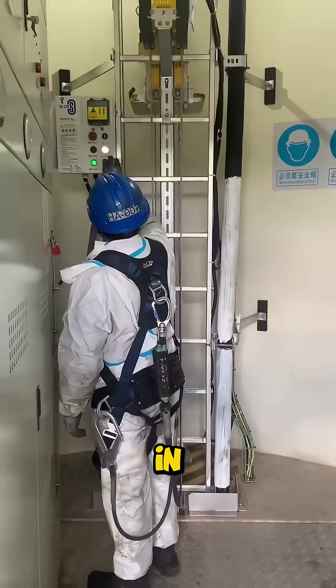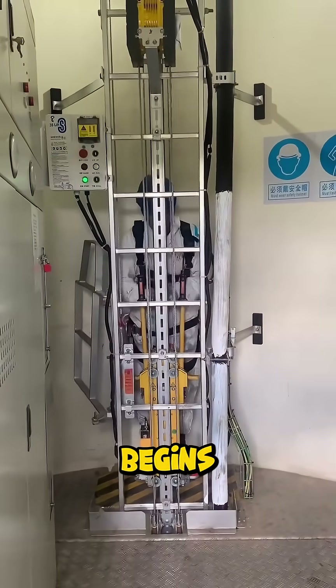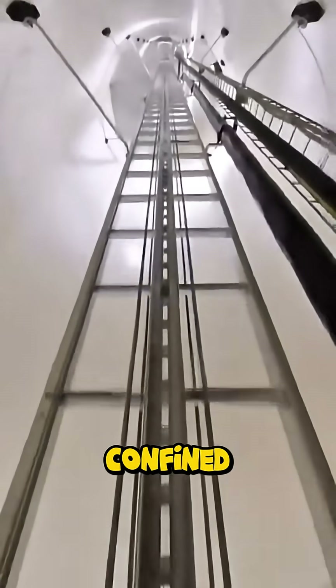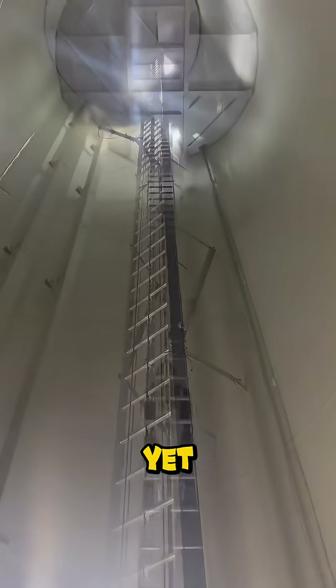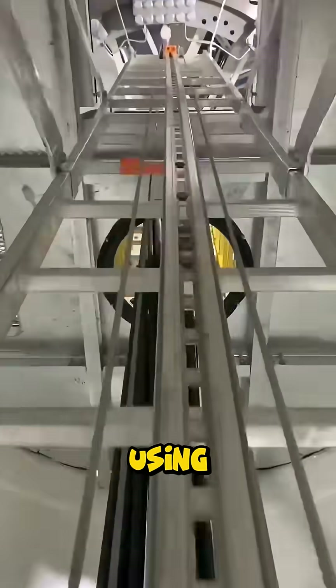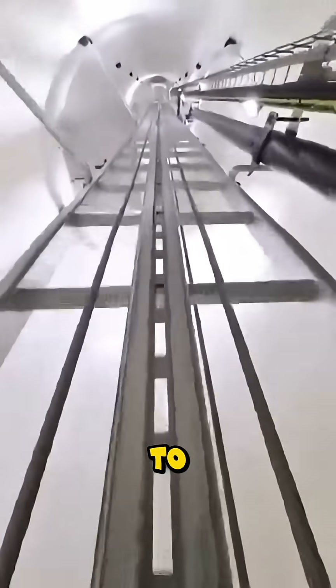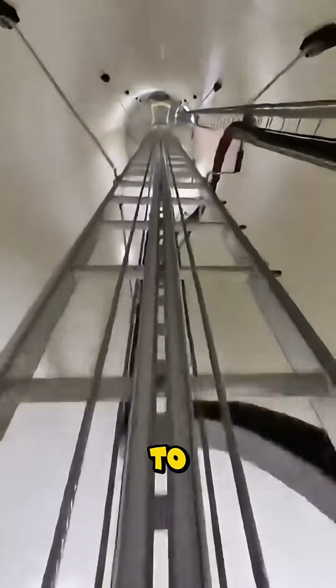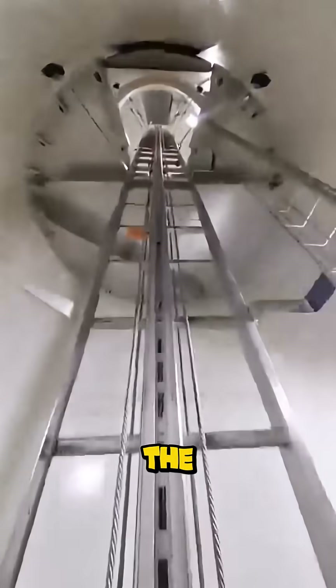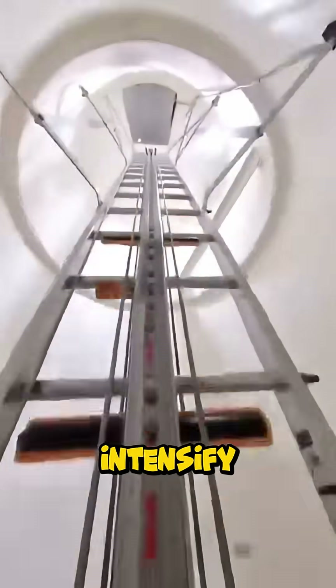Here, a technician in full safety gear begins their ascent up the core of a wind turbine. It's a confined, silent, yet colossal world inside. They ascend using a specialized vertical lift designed to travel hundreds of feet to the top. With every foot they climb, the pressure, the heat, and the risk intensify.